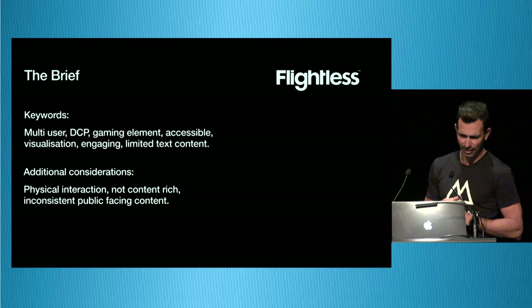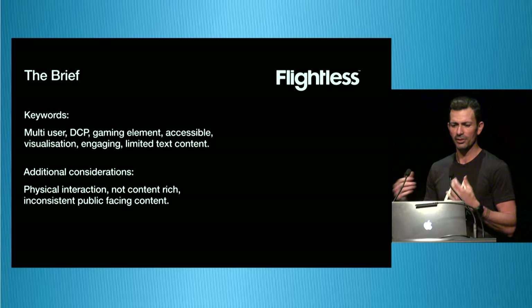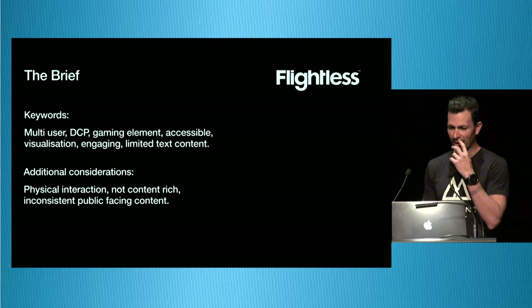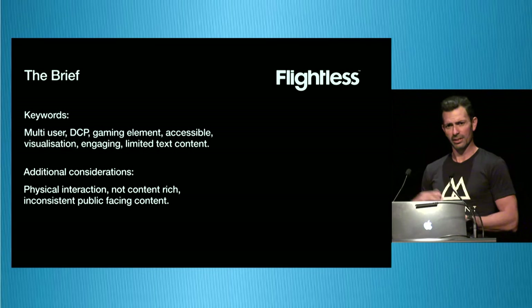Additional considerations — or perhaps gotchas. Physical interaction: we wanted an experience where people could move around rather than be zoned in at a kiosk. Potentially not content-rich: we were using the full DCP, so there could be photos that are small, no video, or no photos associated with a particular object. We had to think carefully about creating a game using content that wasn't necessarily great public-facing content. That kind of content is getting migrated to be more public-facing, and with use of the API, curators can think about how content would be viewed publicly when updating it.